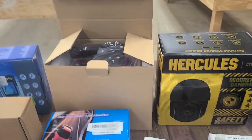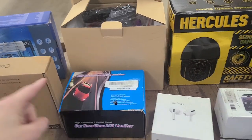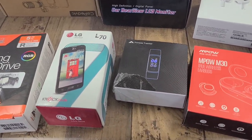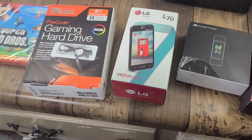This is a car monitor. These are — oh, this is another like a backup camera monitor. We have an LG phone. A gaming hard drive.